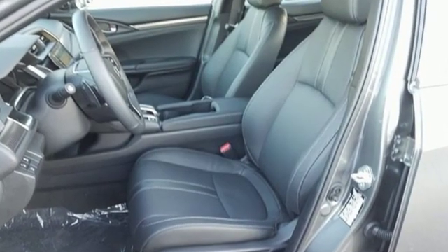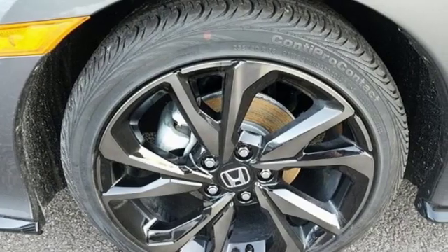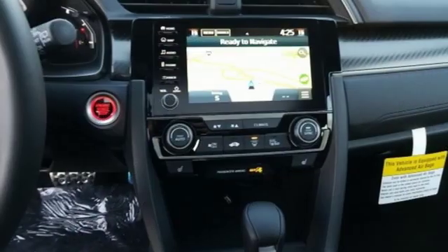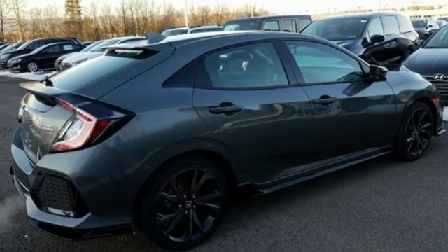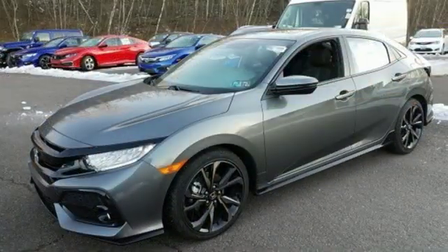Streaming audio, power heated mirrors, heated leather bucket seats, auto dimming rearview mirror, doors and push-button start proximity key, dual zone climate control, intercooled turbo inline four-cylinder engine, power sliding and tilting sunroof, gas pressurized shocks and continuously variable automatic transmission.